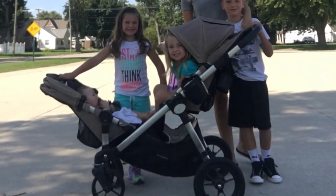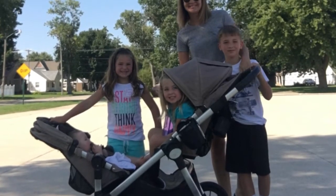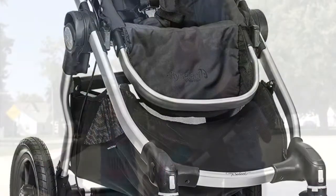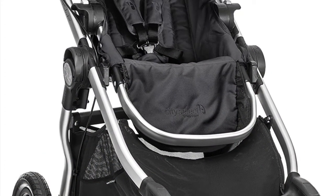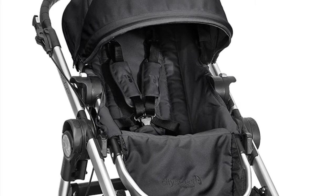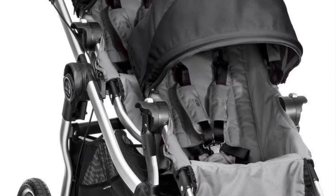My number one thing that I recommend, especially to my moms who are having their first baby, is this stroller by Baby Jogger. It's the Baby Jogger City Select. I love it. It took me quite a few strollers before I found this one, and I actually got it after my second child when I was looking for that double stroller.